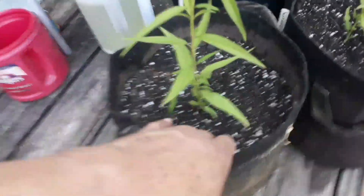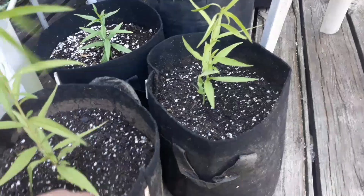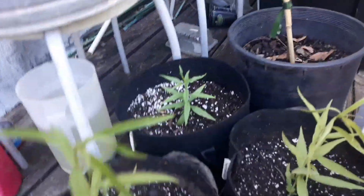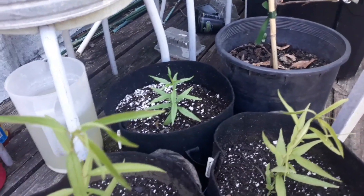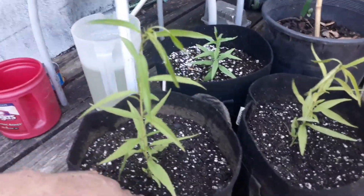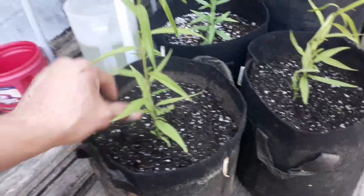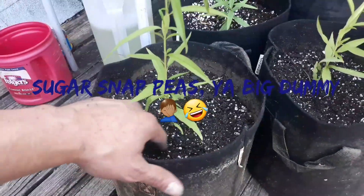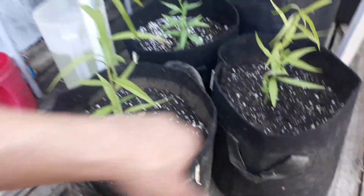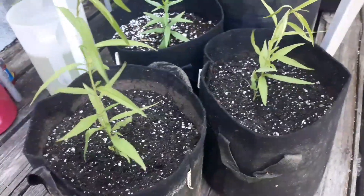I dug up a couple more of the peach seedlings — these are about to get watered in, planted in Fox Farm Ocean Forest soil. One I dug up a couple of weeks ago is doing just fine. The other two I dug up on camera are inside in some hydroponic nutrients. It'll be several years before these are even thinking about putting on any kind of fruit, but these are going to end up being rootstock and I'll see what all I can graft to them.